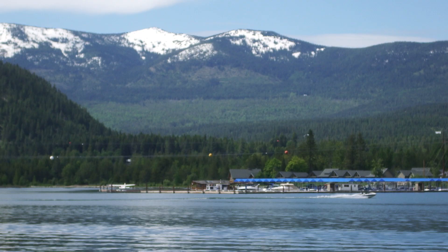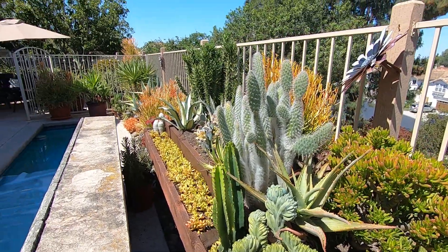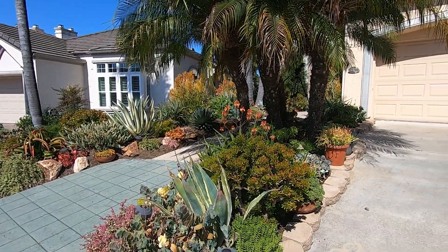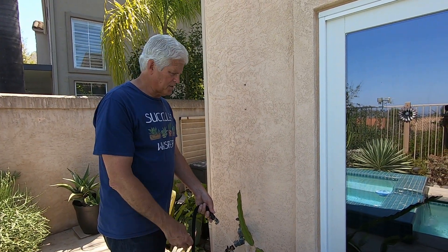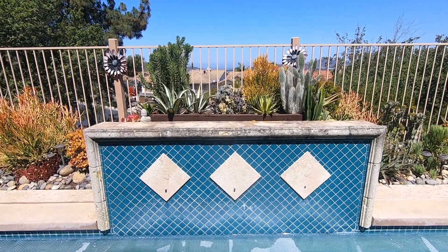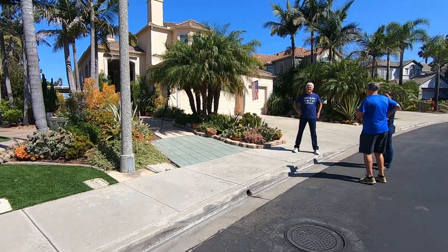We moved back here to California from Idaho, where we had unlimited water. Down here we have limited water, and though some people think the drought's over after a rainy year, it's not ever going to be over. So when I came in here, I tore out all the sprinkler systems. I water everything by hand — probably 10 to 12 times a year, and some of the plants maybe four times a year is all they get — so it's quite a savings on water.